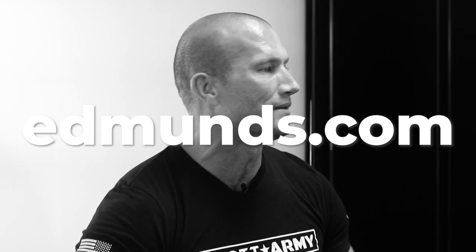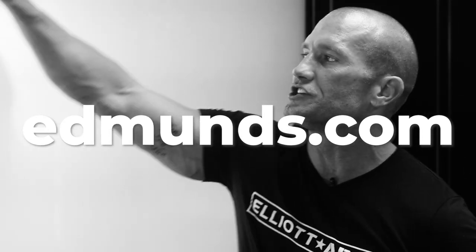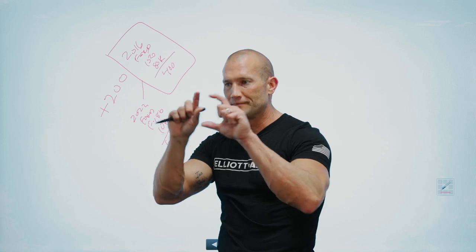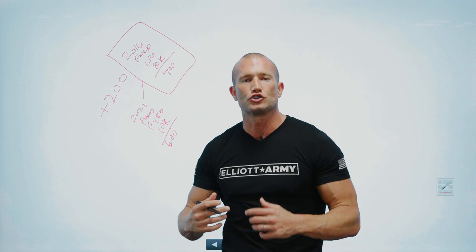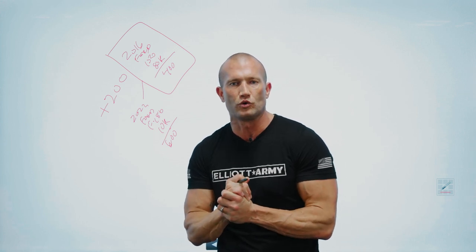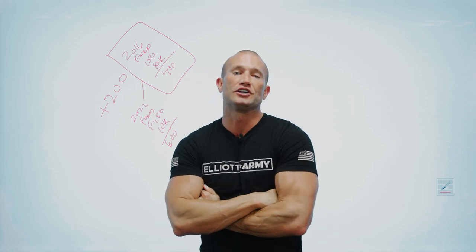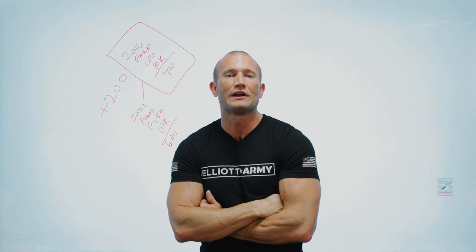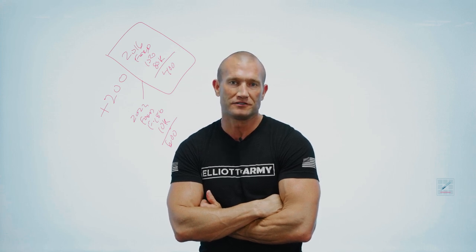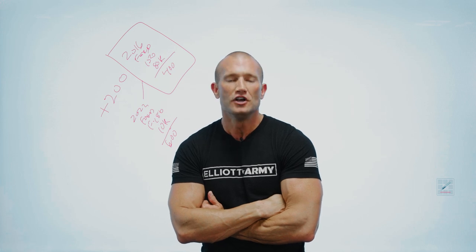Everybody write this down — Edmunds.com. If I go to Edmunds.com, you can test me on this video. Go to Edmunds.com, look up a 2016 F-150, put in 80,000 miles, and it will show you how much money that truck would cost a year to maintain. I haven't even looked it up yet, but I'm willing to bet it's probably $3,000, $4,000, or $5,000. I'm not even going to use that number — I'm going to use $2,400.